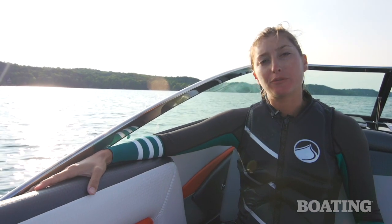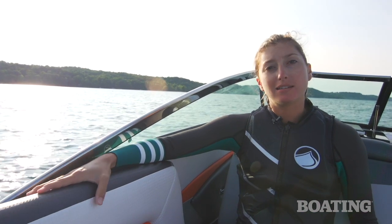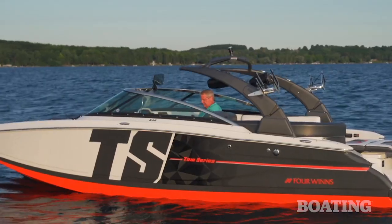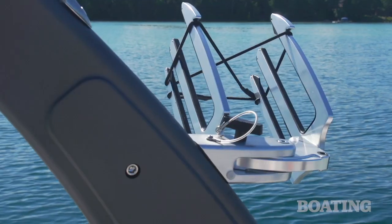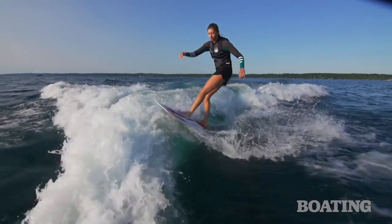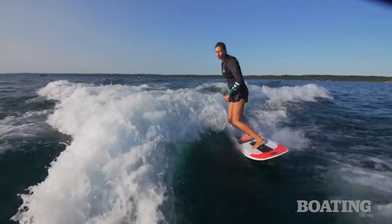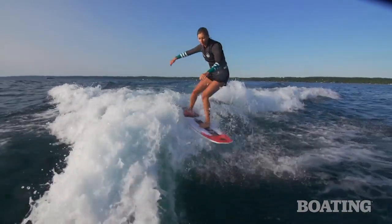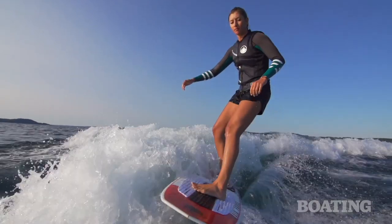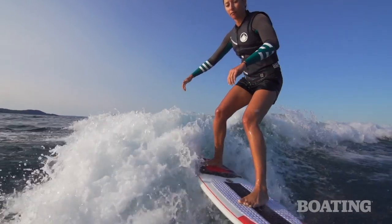Hey guys, Emily Dale here from Wake 40 Magazine. I just got done surfing behind this boat, which comes standard with a ton of water sports features, including the power assist tower, board racks, Zero Off, and three ballast tanks. I surfed this boat at 11 miles per hour with four people in the boat, and I was really impressed by how well it performed. The wave had a ton of push, and that's thanks to the Volvo Penta forward drive, as well as 1800 pounds of ballast.